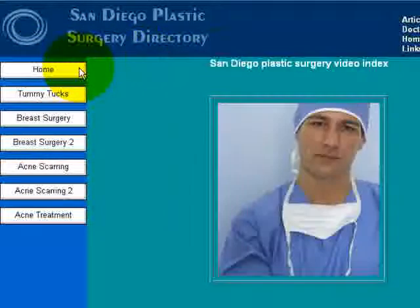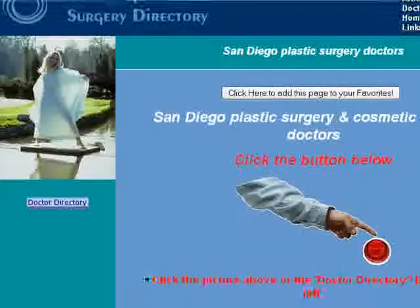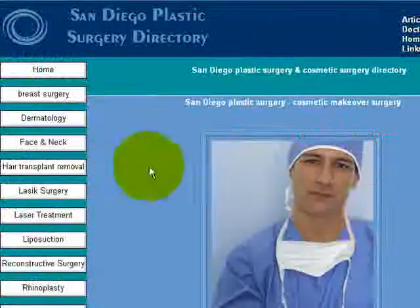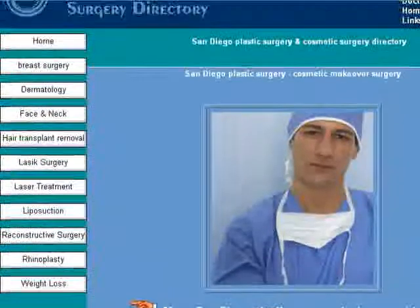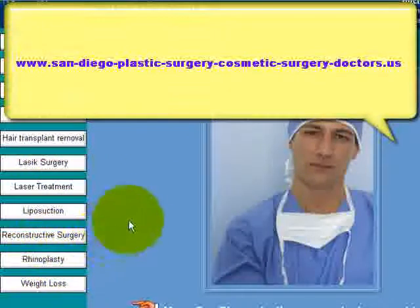Going back to our site, if you're interested in finding a practitioner, all you have to do is click over here and then the specialties will appear on the left side. You have your choice there, and you can click through to see the various doctors in San Diego, California that are providing services.